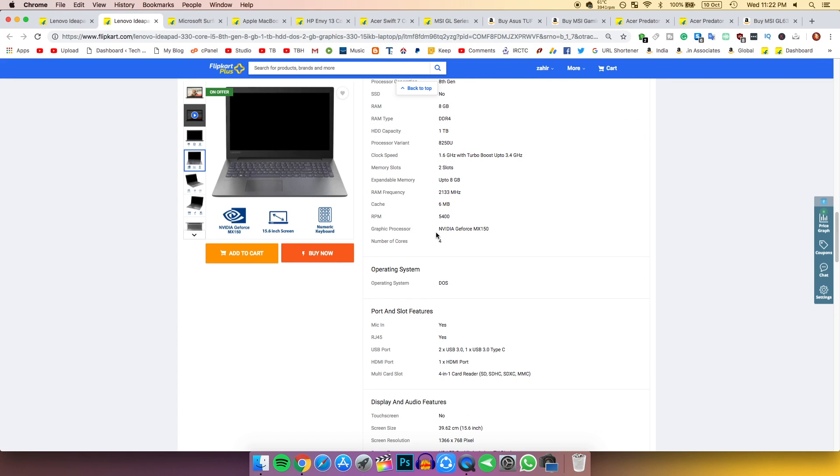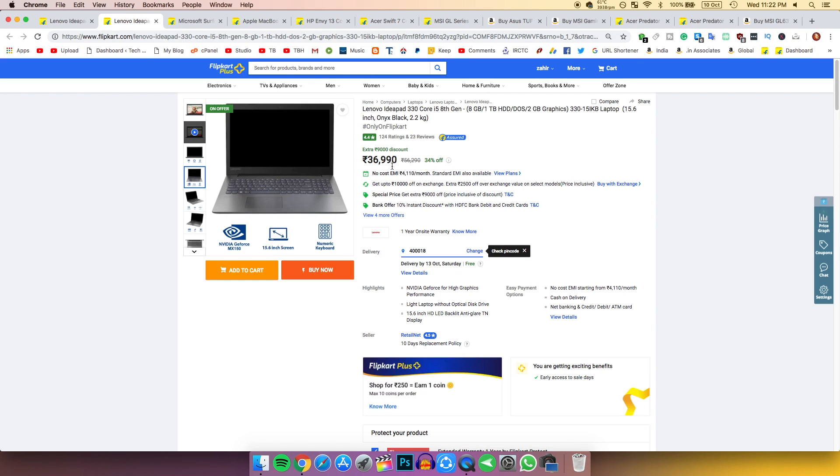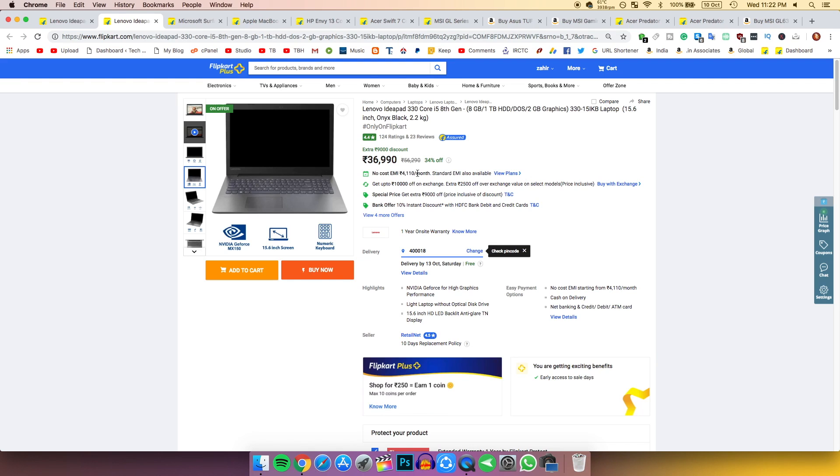It has a dedicated graphics card — the NVIDIA GeForce MX 150 — which is very good considering the price. With this GPU you can play games like GTA 5.